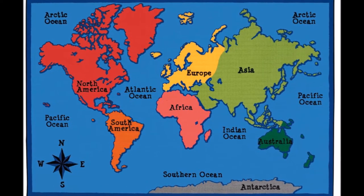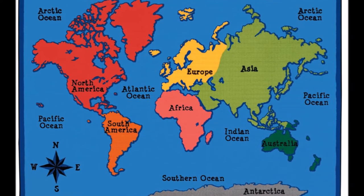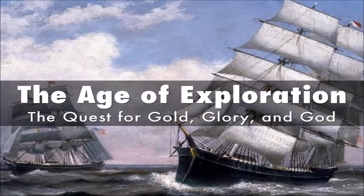These interactions produced the exchange and transfer of a wide variety of plants, animals, food, human populations, culture, and communicable diseases between the eastern and western hemispheres. The Age of Exploration allowed the mapping of the planet, resulting in a new world view and distant civilizations coming into contact. The era also saw the military conquest and economic dominance of foreign lands, as well as the spread of European civilization and its advanced technology.